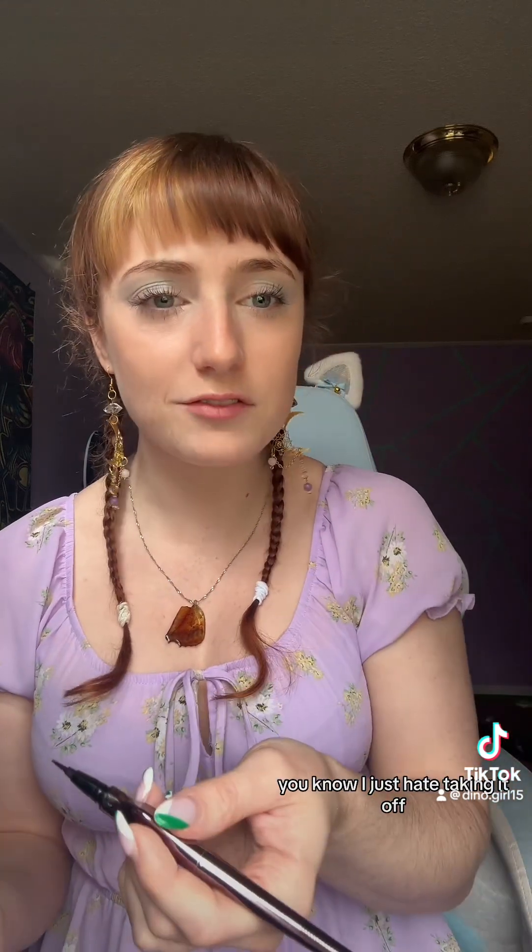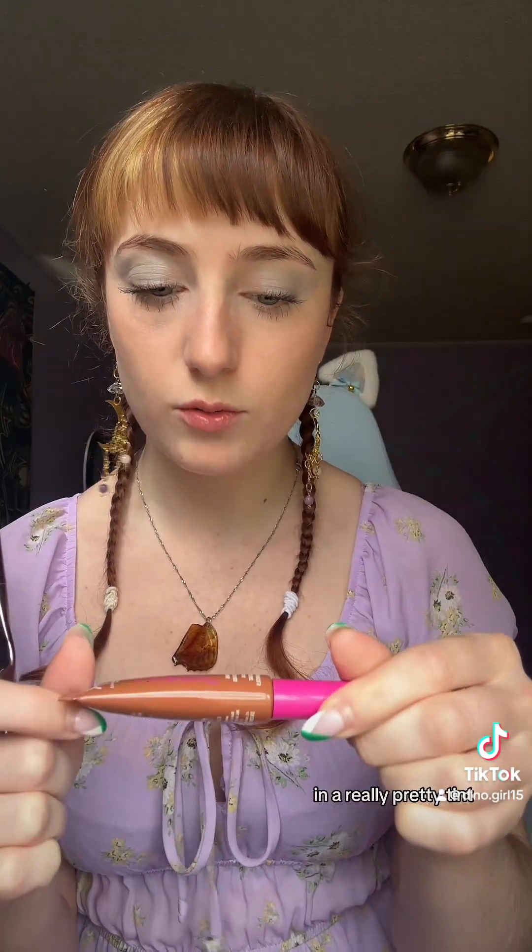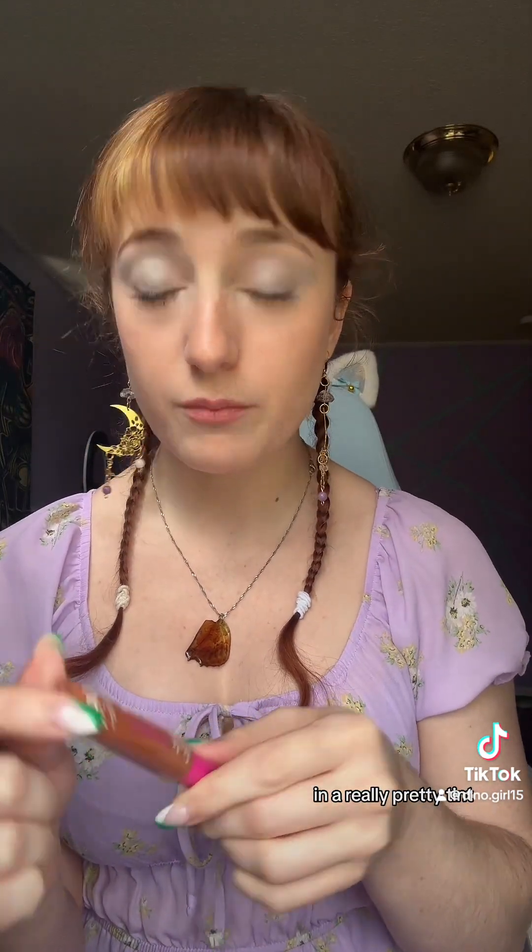I just hate taking it off, which is why I don't really put it on. Same with eyebrow stuff — I have this really good eyebrow product. If your eyebrows move around a lot like mine do, I do recommend this brand. I have it in a really pretty tint and this stuff works wonders. Eyeliner done.